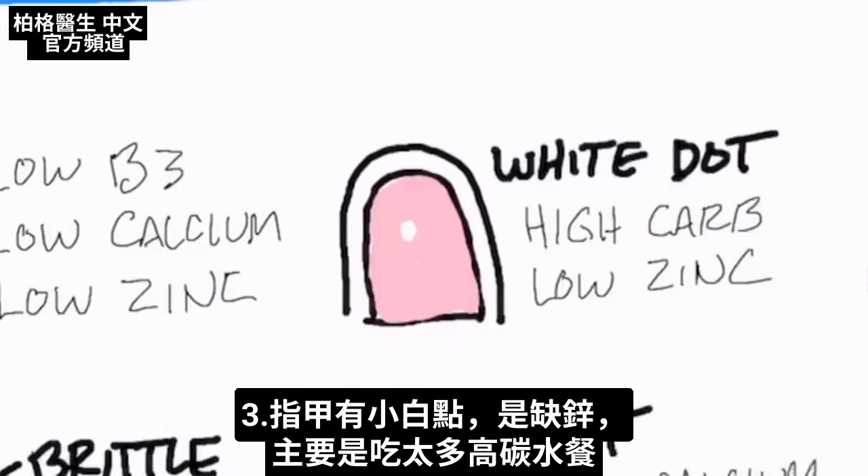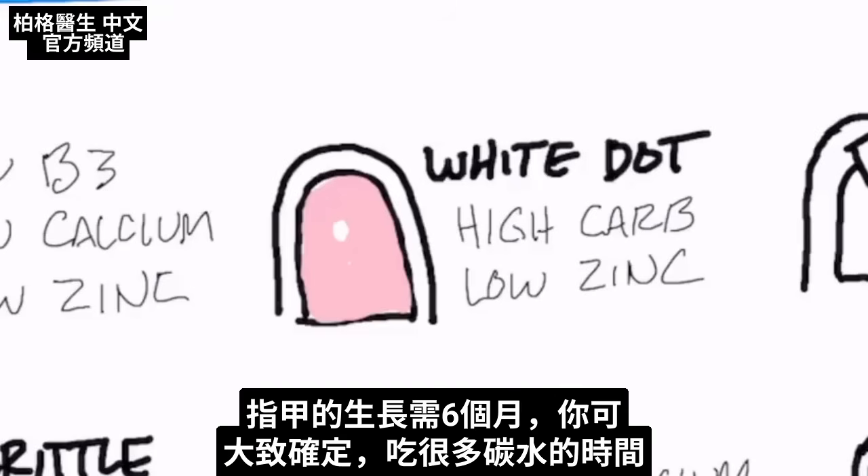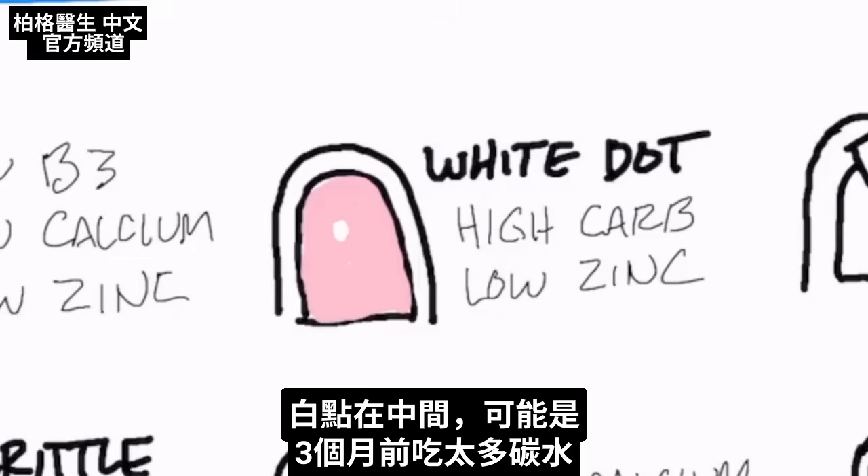The next presentation has to do with that little white speck in your nail. That is a zinc deficiency, mostly caused because the person is on a high carb diet. Because it takes six months for the nail to grow, you can sort of identify a time when you had a lot of carbohydrate — if it's right in the center, it could have been three months ago.